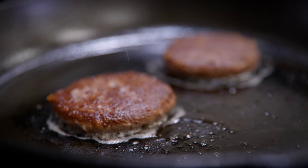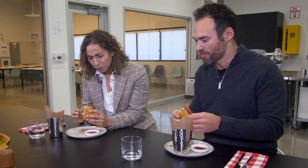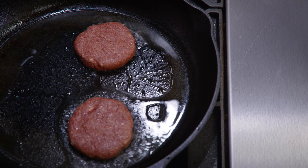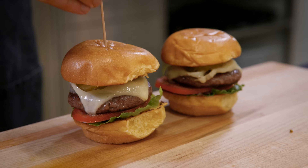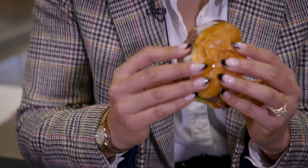It doesn't taste like any of the plant-based burgers I've had either. When you add that real cultivated beef, it completely masks any kind of plant notes, and it just tastes like beef. This is revolutionary.